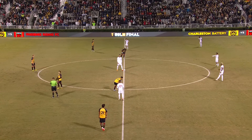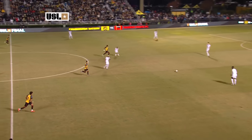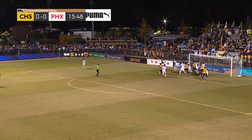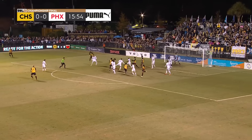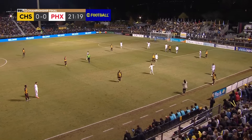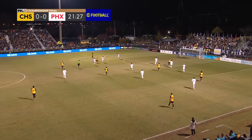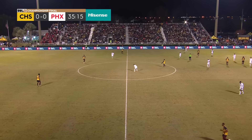From Patriots Point, the Charleston Battery and Phoenix Rising contest the 2023 USL Championship Final. Arturo Rodriguez by his lonesome. Rodriguez near post attempts to flick that on. Bicycle kick sent toward goal and away. It's Mark Koenig that twisted and contorted to send that toward Rios Novo. Phoenix out in front again.